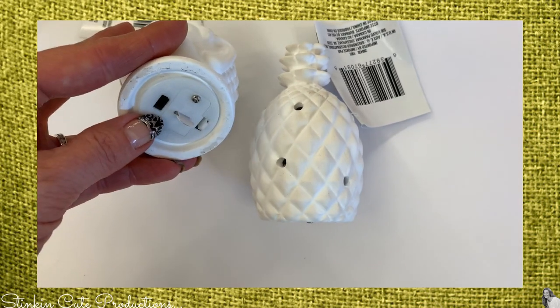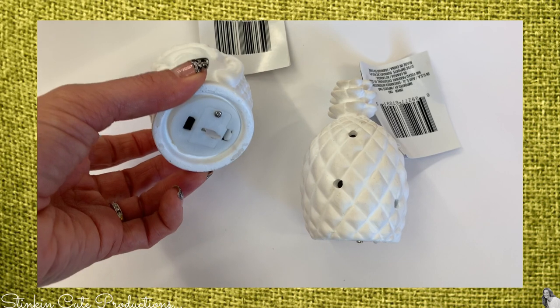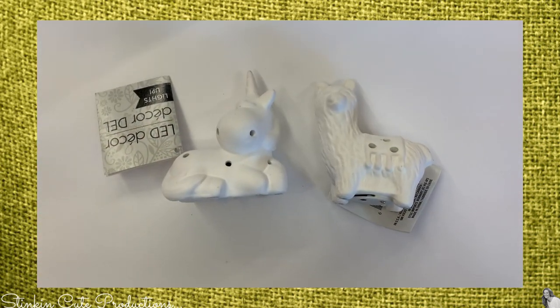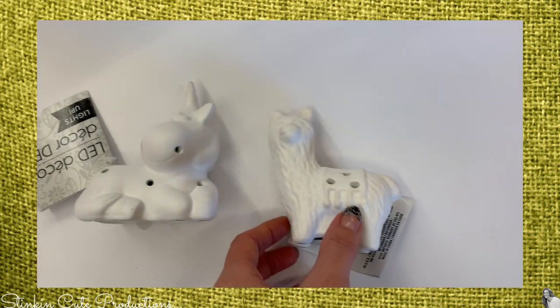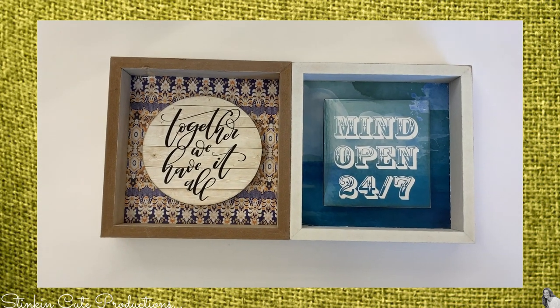I found the ceramic LED pieces in bamboo and pineapple styles, and for Ally I picked up a unicorn and a llama. These are so stinking cute, so I figured these were something we could paint together and incorporate into her room.